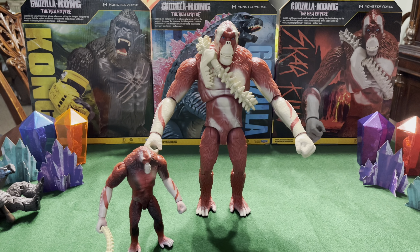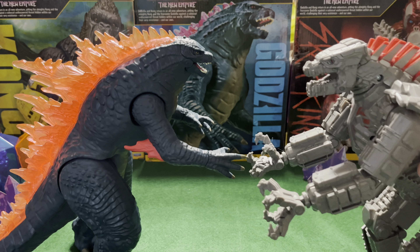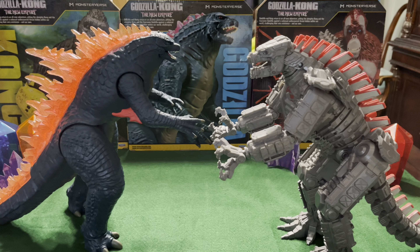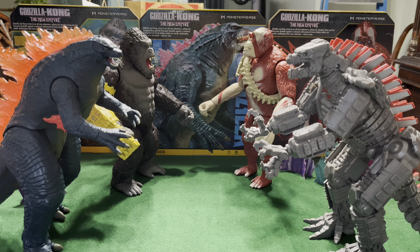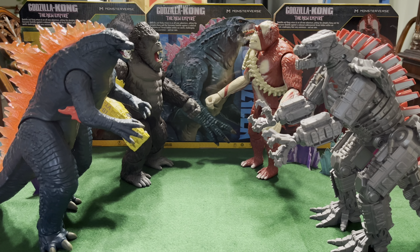Let's do a couple more comparisons. Here's Kong and Scar King squaring up — looking pretty cool. And here's Godzilla squaring up with nobody, because they didn't make a 12-inch Shimo yet. I checked online, I checked everywhere — they don't have a 12-inch Shimo. So luckily from the first movie we got a 12-inch Mechagodzilla, so at least Scar King can have some backup when they fight, until they make a 12-inch Shimo, which I hope they do. A 6-inch Shimo is just too small to fight this guy. But here's the whole gang getting ready to throw down — Mechagodzilla is standing in for Shimo.